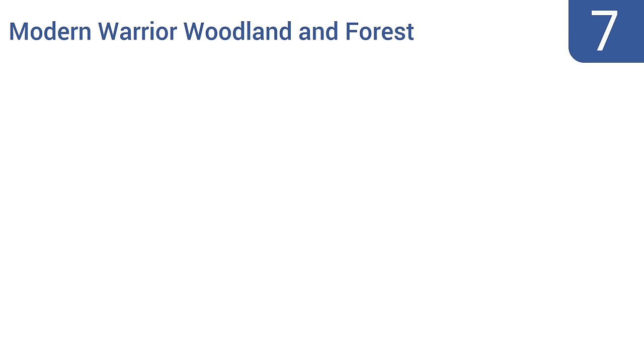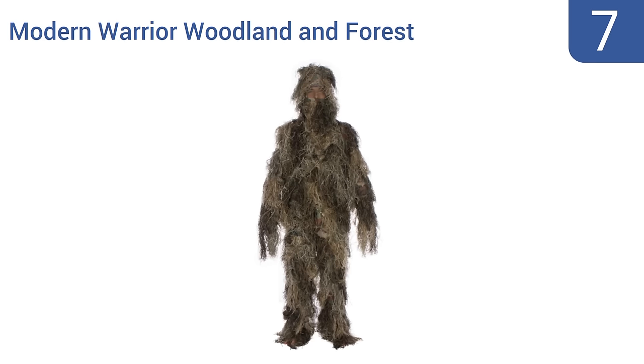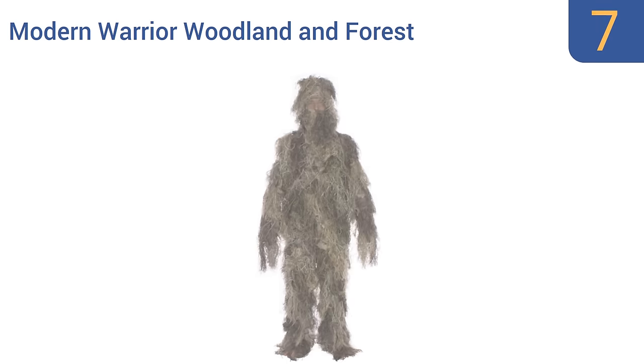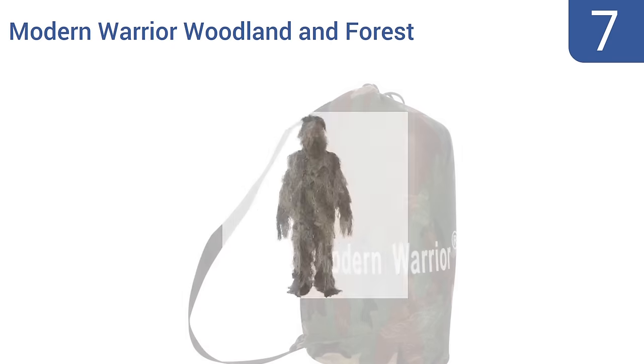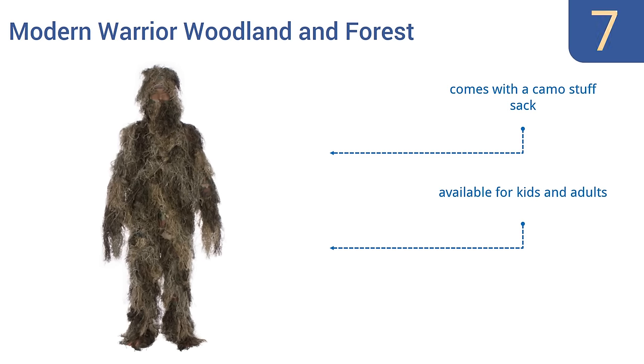At number seven, the Modern Warrior Woodland and Forest is a three-piece, one-size-fits-all ghillie suit held up by an adjustable elastic waistband and closed near the feet and head with an adjustable drawstring. It's best suited to grassy terrains. It comes with a camo stuff sack and is available for kids and adults, but it does require hand washing.